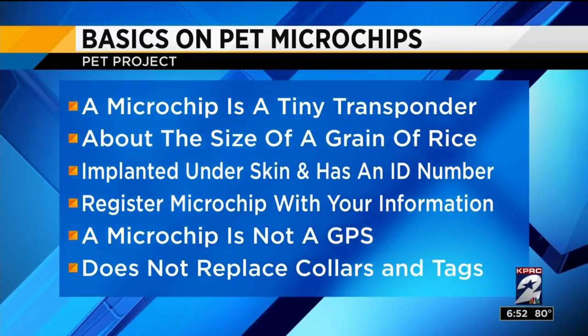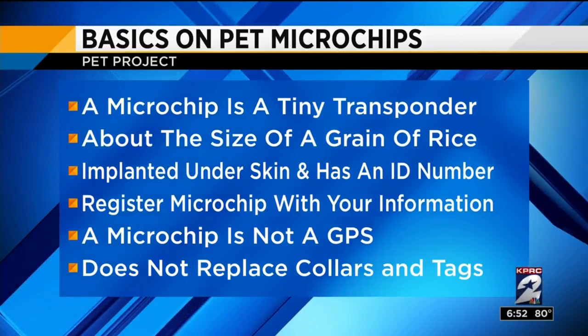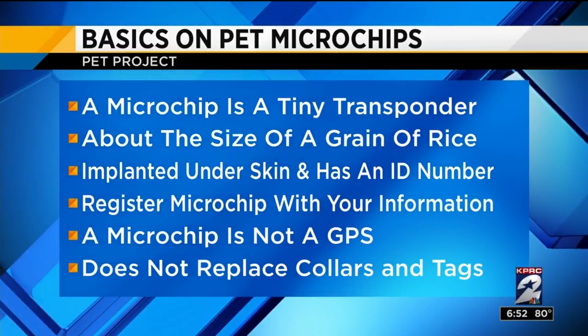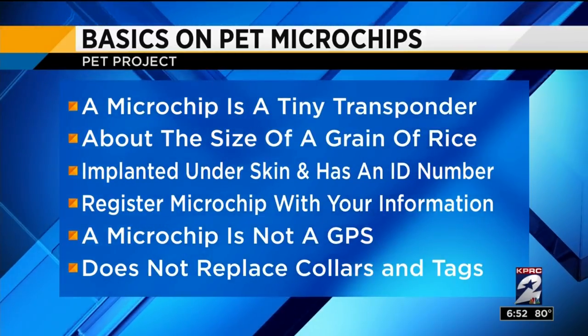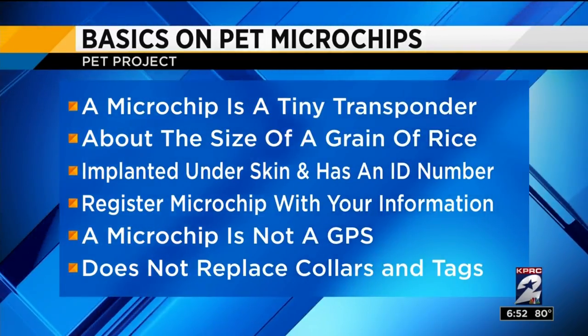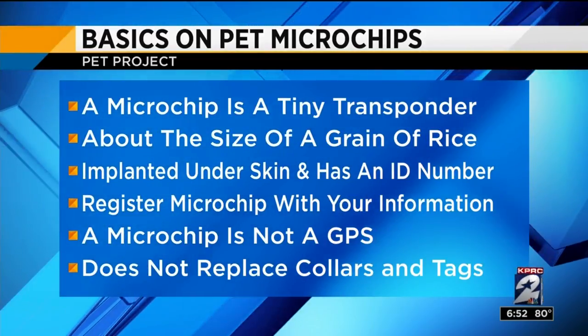A lot of people don't realize how small a microchip is — it's only about the size of a grain of rice. There's actually a micro microchip which is even a little bit smaller for puppies, kittens, and really small breeds. It's going to be implanted by your vet, right between their shoulder blades. What it does is emit a radio frequency ID number, so when we scan a pet with a microchip it emits a signal that pops up with an ID number, and then we call the microchip company and they contact the pet owner to let them know where their pet is.